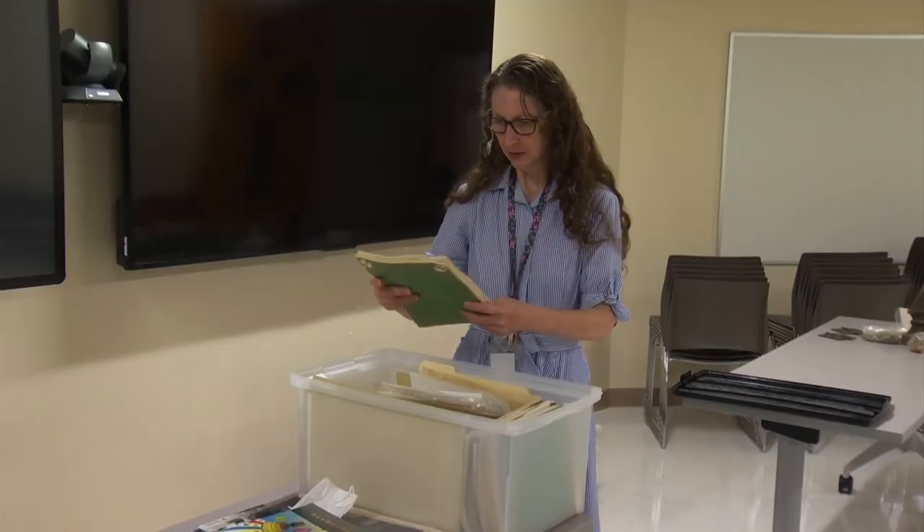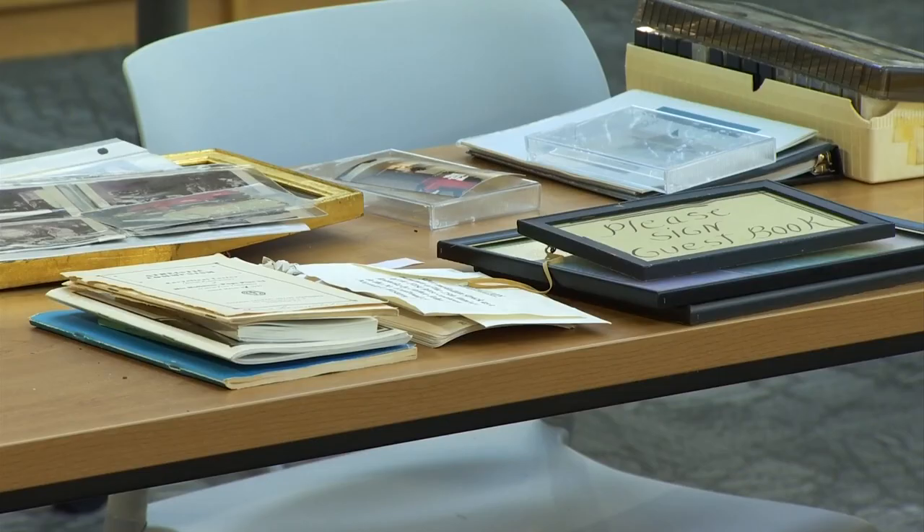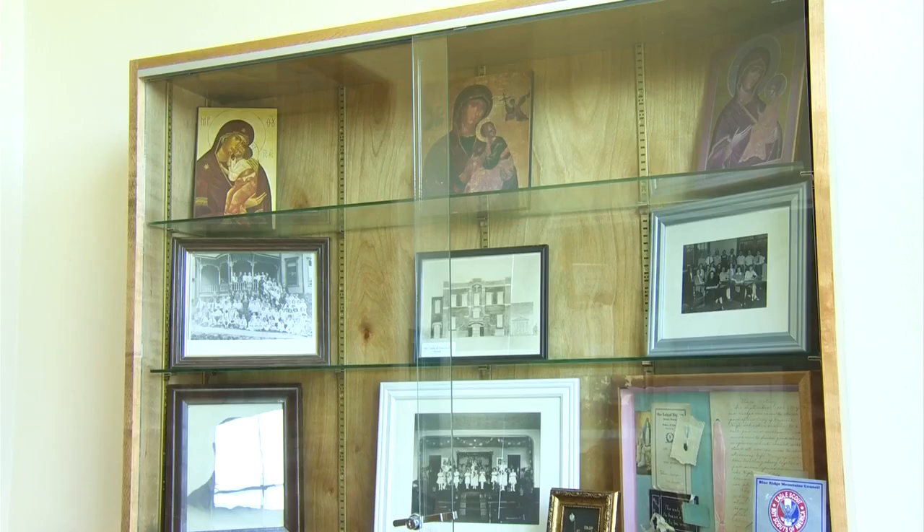Old news clippings, old report cards, old letters back and forth from alumni. Megan Potter and Sheila Meadows sorted everything in the library over the summer and then made displays all over school.